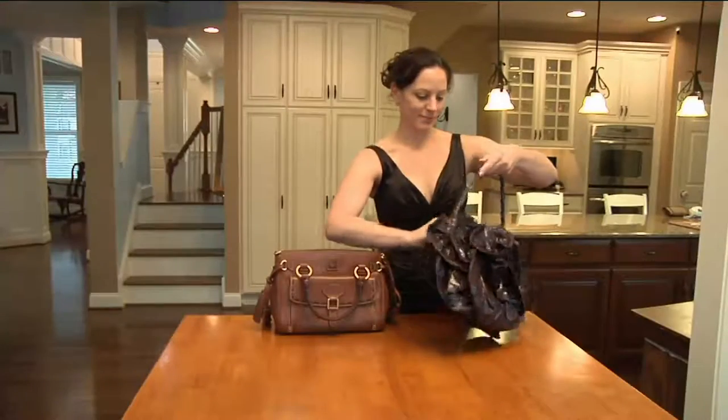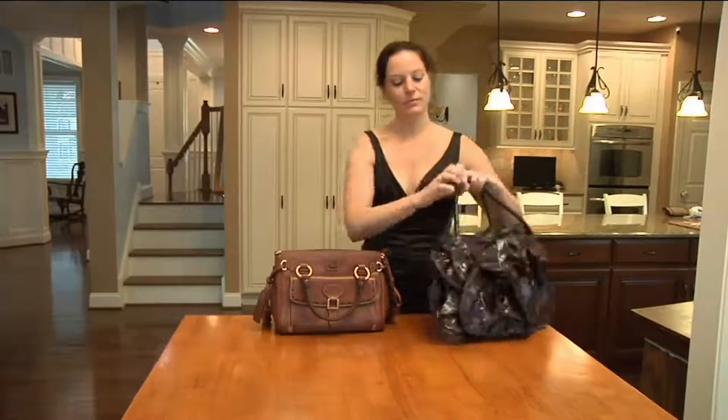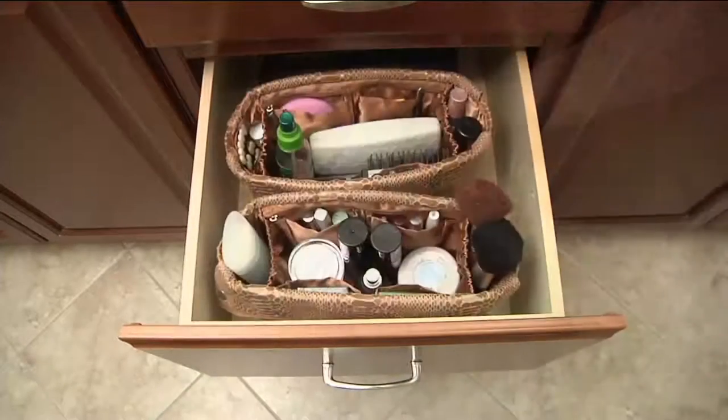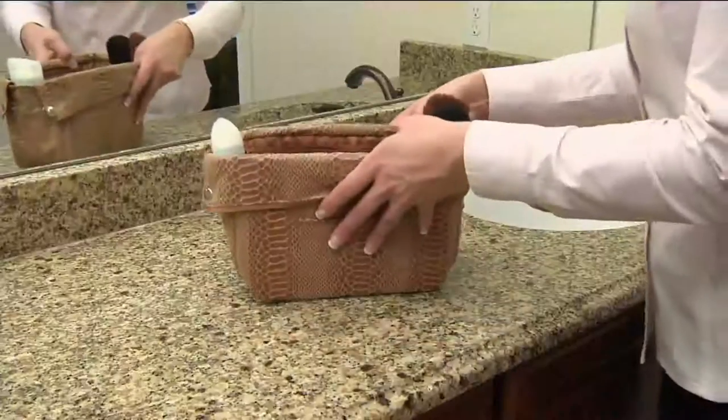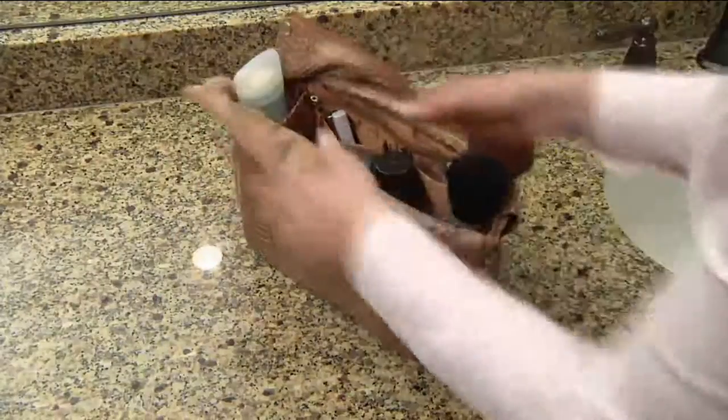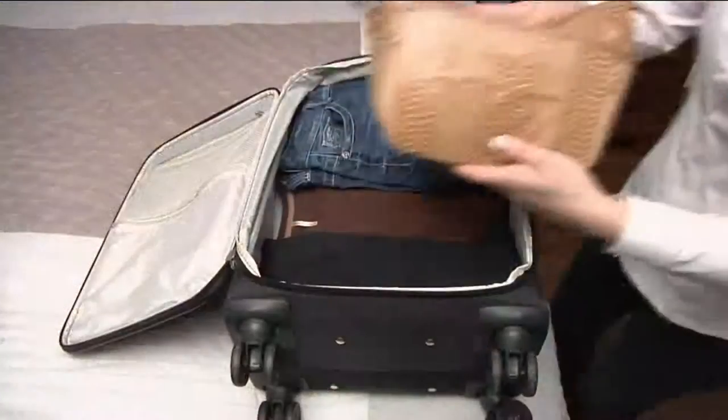Nothing's going to fall out — even in those open tote bags, whether it's day, night, work, or play, you can change those bags. But it's also perfect around the house for organizing those drawers, and especially great if you want to travel — because all you have to do is use your product, zip it right up, and it's going to fit perfectly inside your suitcase.